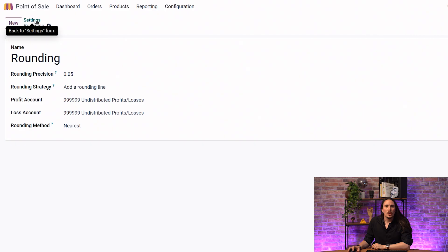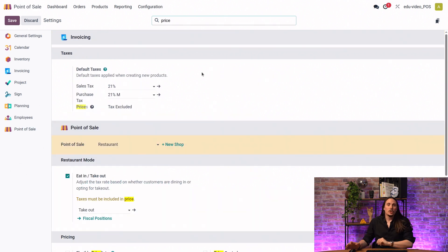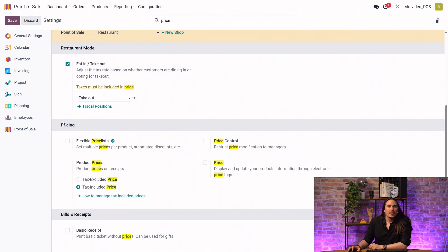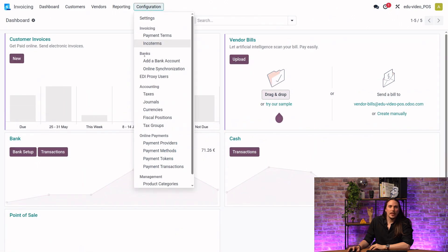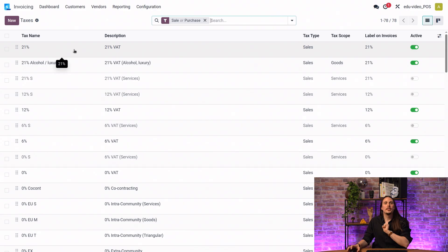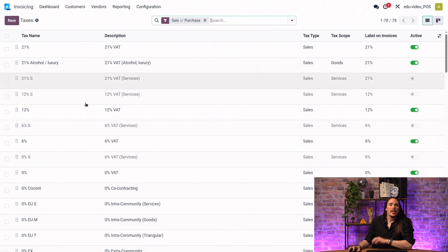Next, ensure your taxes are correctly configured. In the Pricing section of Point of Sale settings, make sure you have tax-included price enabled. You also need to go to the Invoicing or Accounting application, go to Configuration > Taxes, select each tax you use in your point of sale — for example 21% — go to Advanced Options, and make sure 'tax included in price' is enabled. You need to do this for each tax.